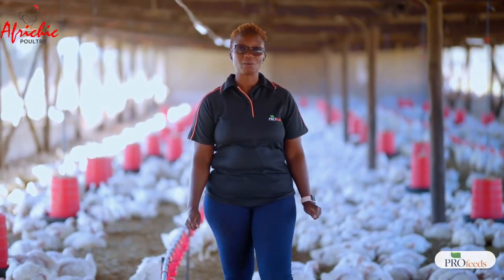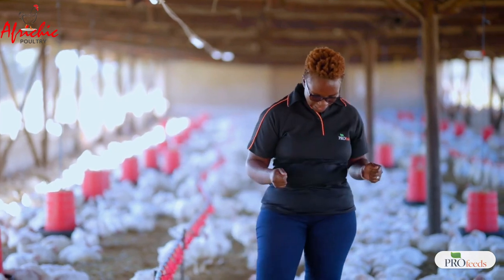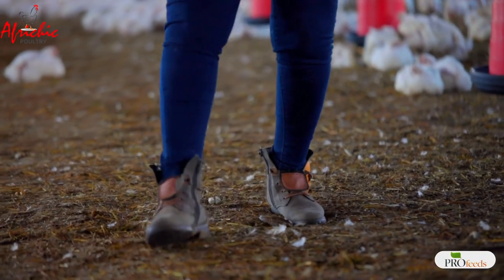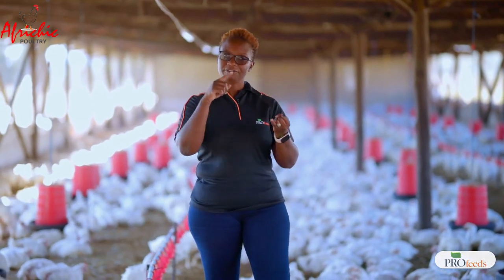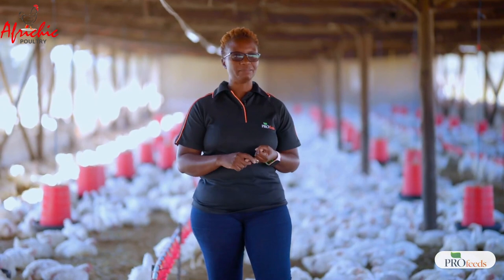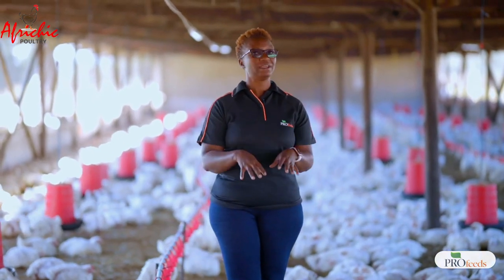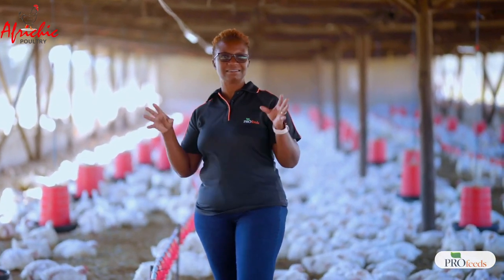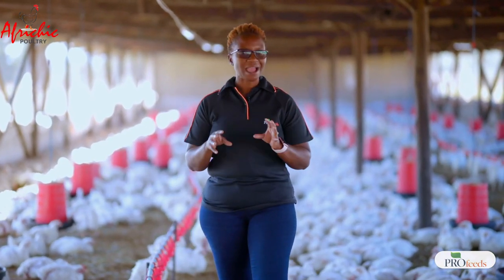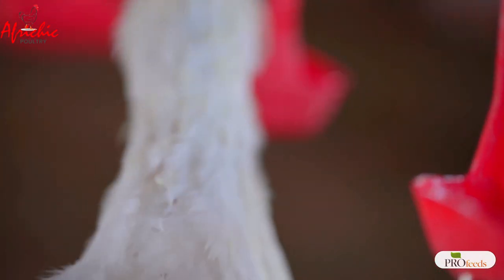Remember, litter is not just the bedding material. If you take a closer look at where I'm standing, this is what we call litter — it's the whole bedding. It comprises the bedding, which can be hay or wood shavings, plus feed that birds spill while eating, their droppings, dust, microorganisms, and insects. All these things mixed together we can simply term manure, and this is what we call litter.